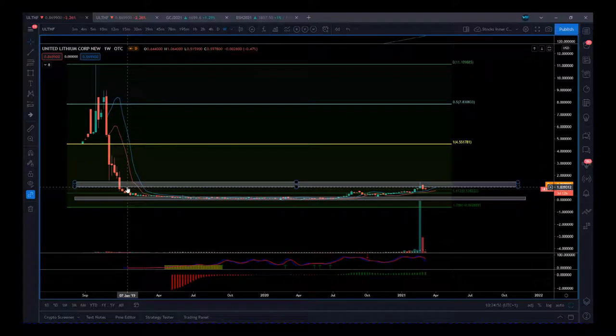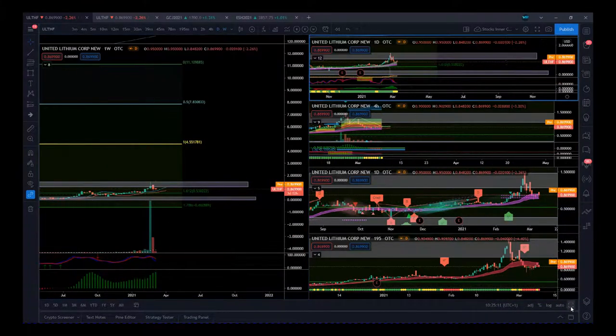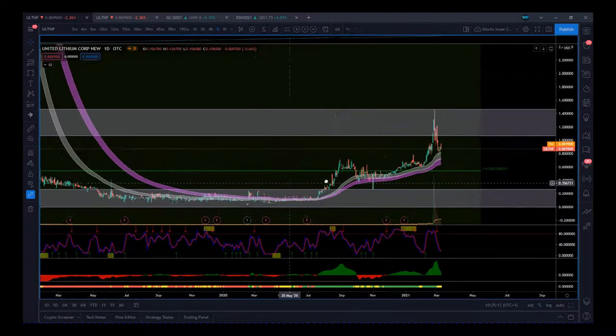At the bottom of the zone where my cursor is, we had an attempt to move out that failed, and then just recently we had another attempt to move out that failed again. That forms the top and the bottom of this resistance zone, which we would look to get through. Going to the daily time frame, we can see this support more clearly within this zone.